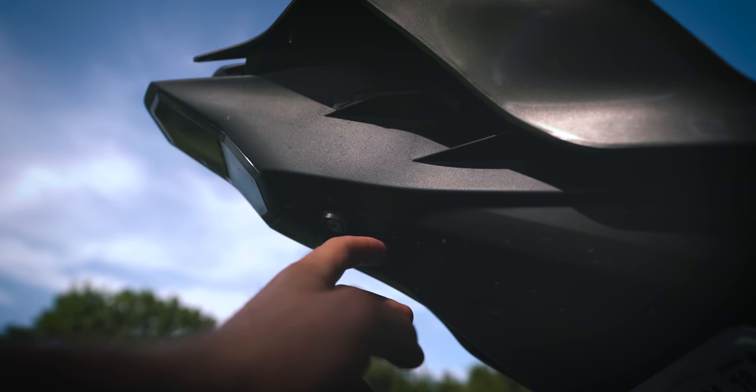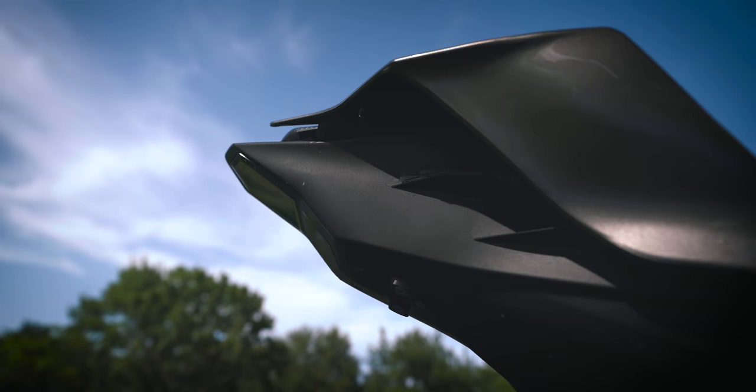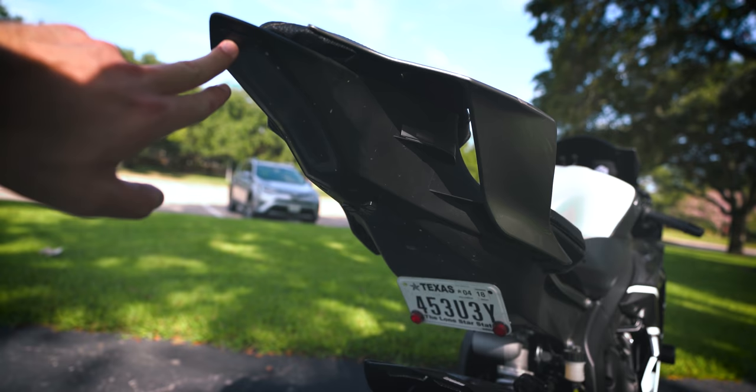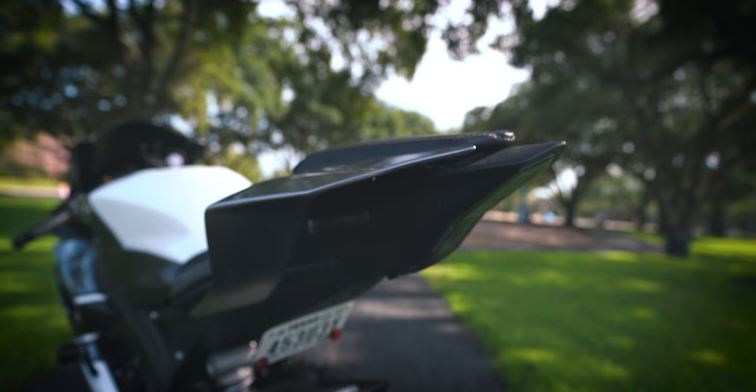Also from TST Industries is the machined aluminum piece that cleans up the space where the rear fender was. Staying at the rear, there are a few products from JL Designs — the smoked out tail light with integrated turn signals, along with additional turn signals that illuminate the whole area and add more light when your turn signals are on.